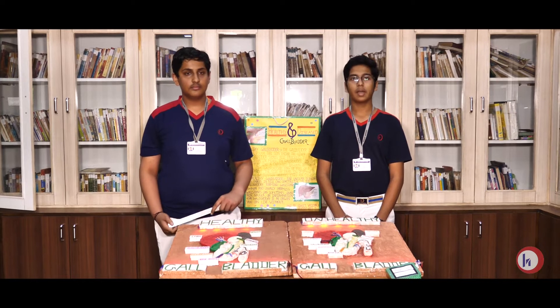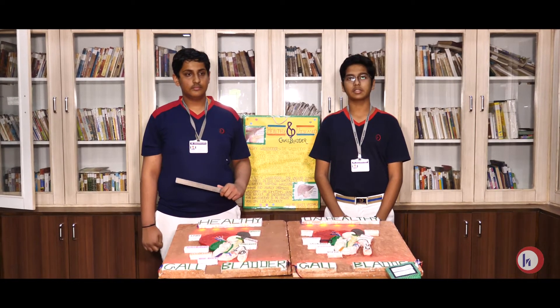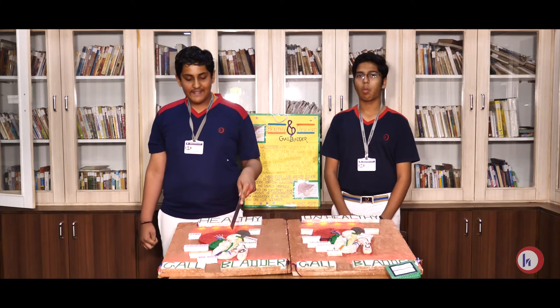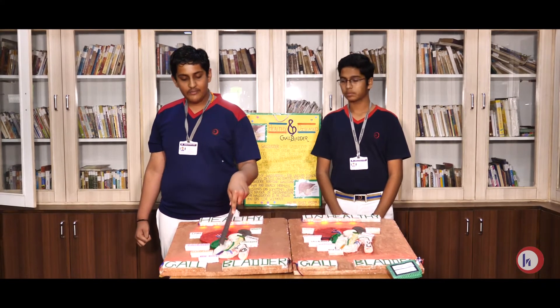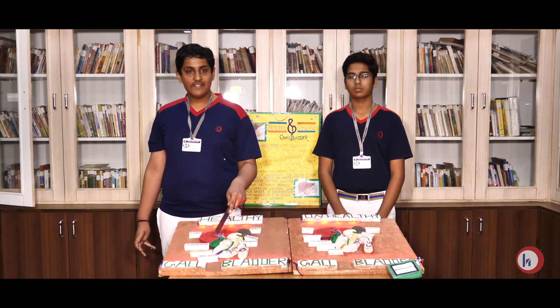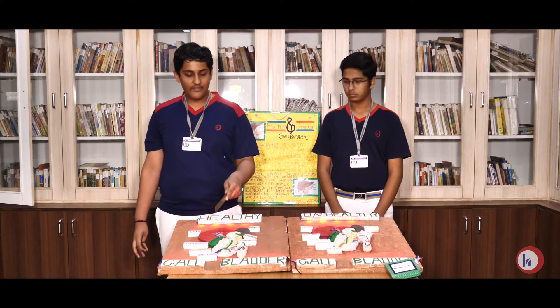The gallbladder stores bile, which helps in the digestion of fats. Bile, which is secreted from the liver, passes through the duodenum with the help of the bile duct. Digestion takes place in the duodenum due to its alkaline environment.